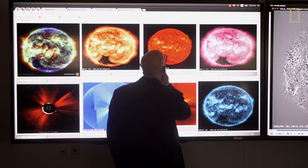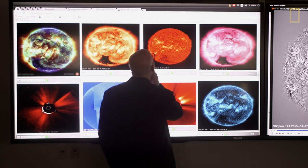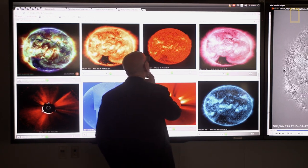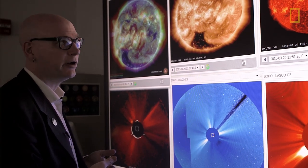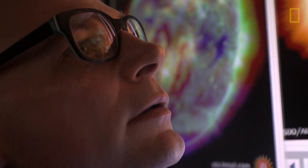All of these images are from the Solar Dynamics Observatory, which is the spacecraft that provides the data and imagery for the Solarium exhibit. The images in the exhibit come from a set of cameras that allow us to look at the sun in ten different wavelengths of light.